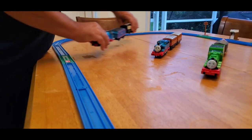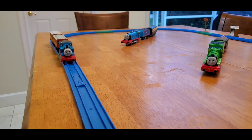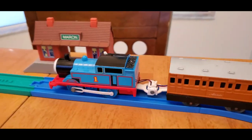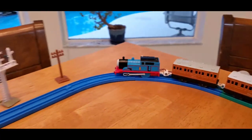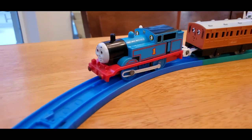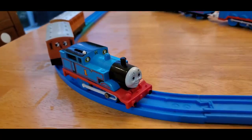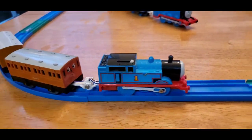Next up is the Talk-in-Action Thomas. It starts out with the theme music as it goes around, then changes from the music to the train noise. Stop and go. Okay, going to stop him here.